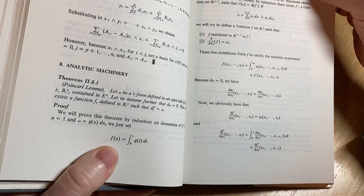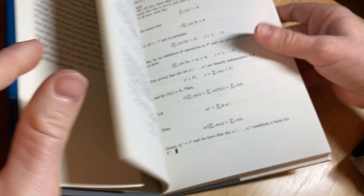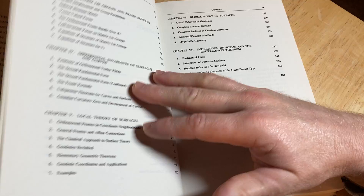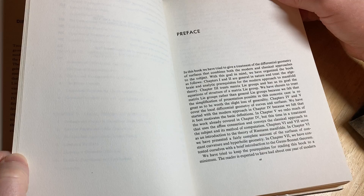Analytic machinery, Poincaré Lemma. So obviously you need to know some serious calculus before you jump into this, and ideally if you have some knowledge of writing proofs. Ideally you've had some analysis, some serious math before you jump into this.